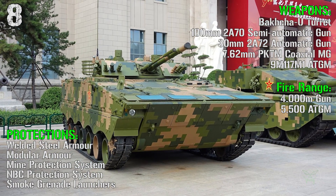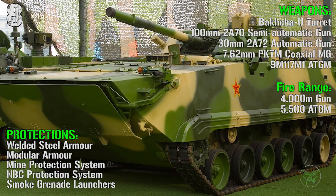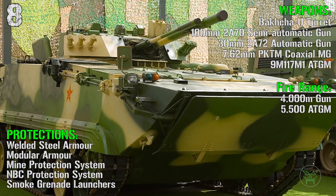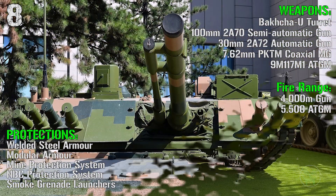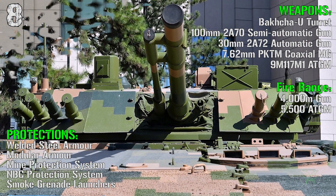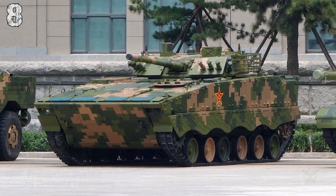a 30 mm automatic gun, a 7.62 mm coaxial machine gun, and anti-tank guided missiles. The fire range is 4000 meters for the main gun and 5500 meters for the anti-tank guided missiles. For the protections we have welded steel armor for main protection, modular armor, mine protection system, NBC protection system, and smoke grenade launchers.